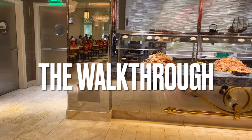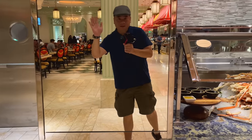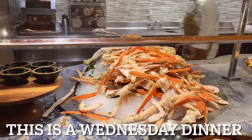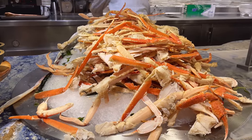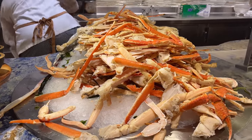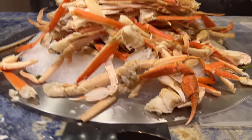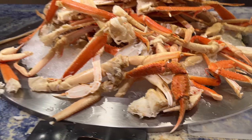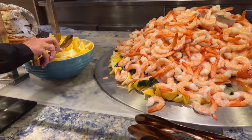All right guys, we're gonna start off at one end of the buffet here. We got — wow — it kind of looks like snow crab but they're a little bit pointy, looking pretty good. I almost said king crab because of the pointiness but it looks like snow crab guys.